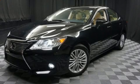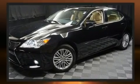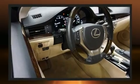Here's a great deal on a 2015 Lexus ES350. With less than 40,000 miles on the odometer, this four-door sedan prioritizes comfort, safety, and convenience. It features a front-wheel drive platform, an automatic transmission, and a 3.5-liter six-cylinder engine.